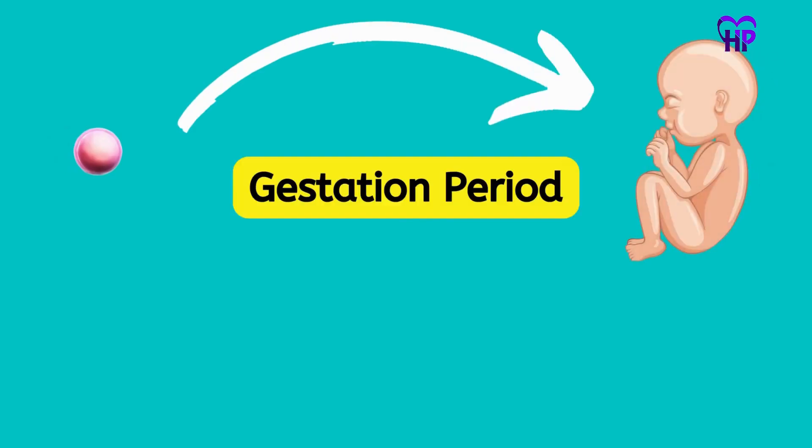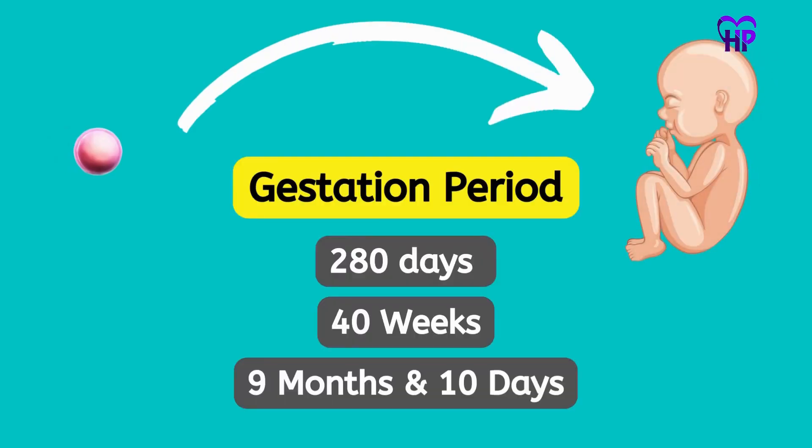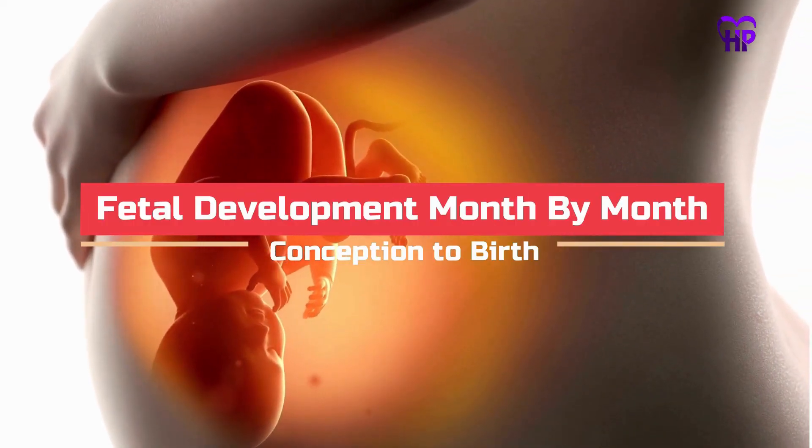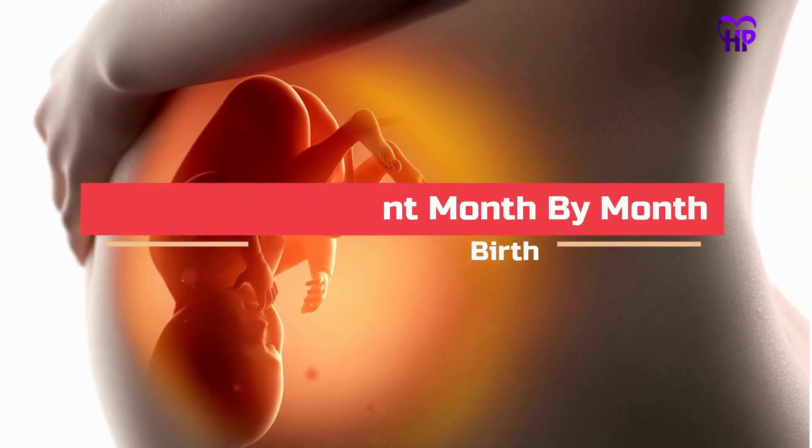The average time of gestation period is 280 days, or 40 weeks, or 9 months and 10 days. This video is about fetal development month by month, from conception to birth.